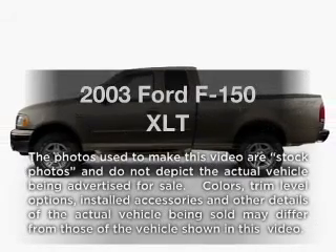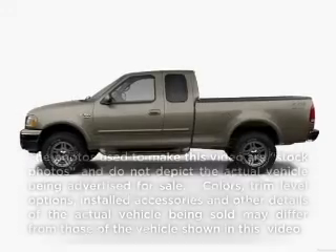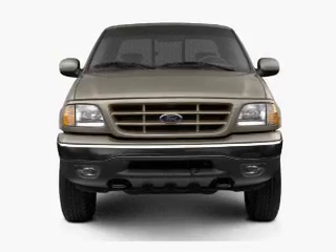Get noticed in this 2003 Ford F-150. If you're looking for a first-rate auto, this one could be yours today.